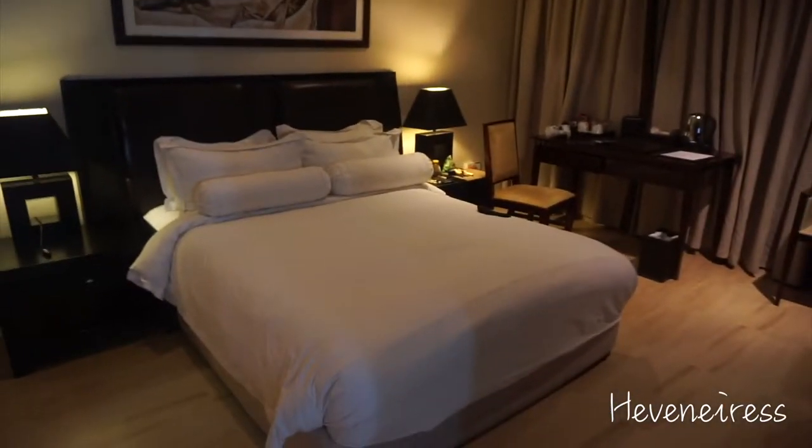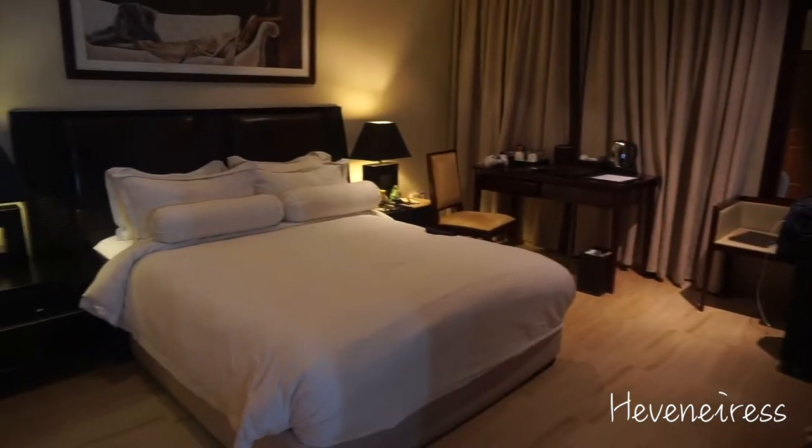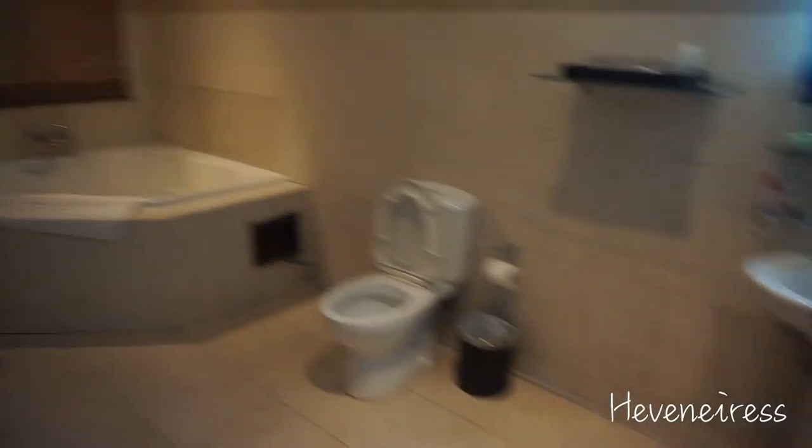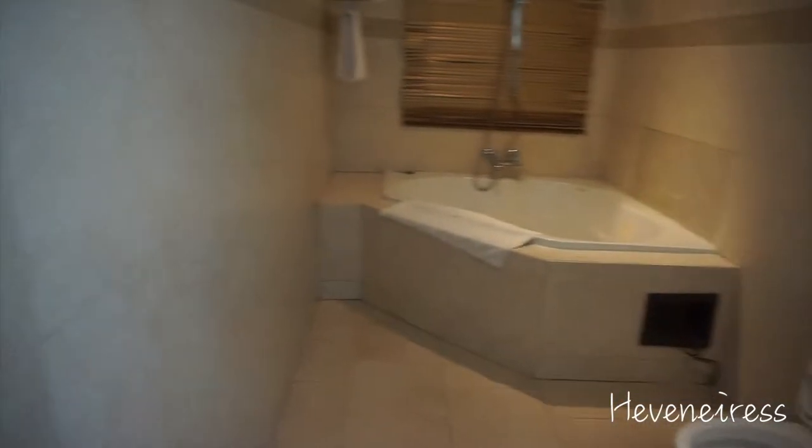This is what it looks like from this angle — it looks pretty nice and very comfortable. And this is the bathroom. I have a nice big tub.